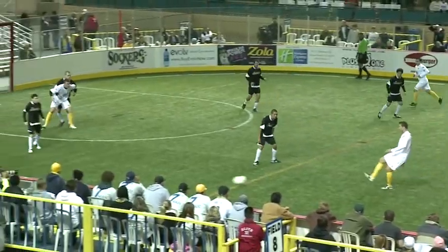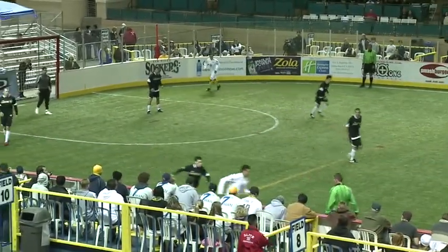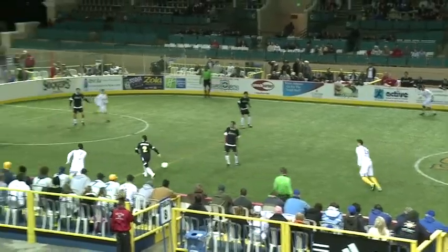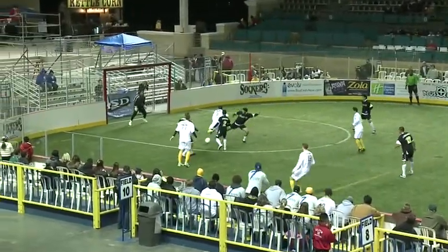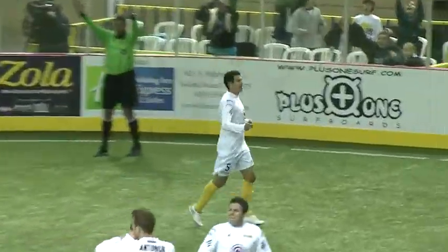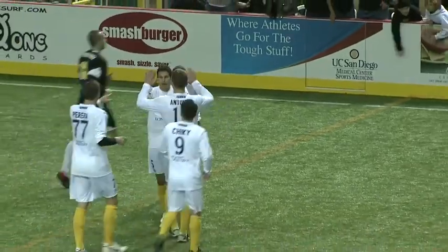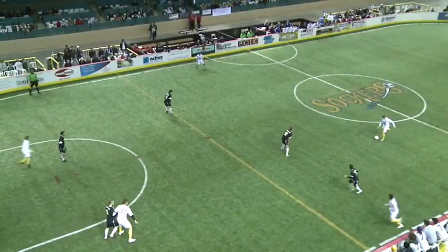Dan looking forward, Nick Pereira setting up down there. Big target for the Sockers as Anthony Medina runs back. Antoniuk to Pereira, steps, feeds Medina in the box — he scores! Anthony Medina! And Nick Pereira, a great setup for the Sockers to take a 4-2 lead with 22 seconds left in the first.